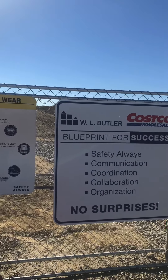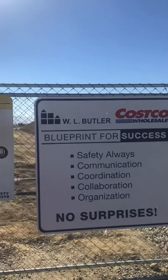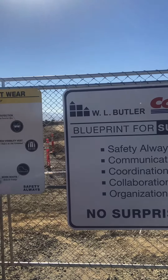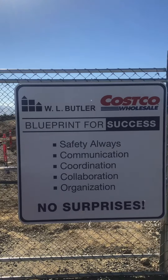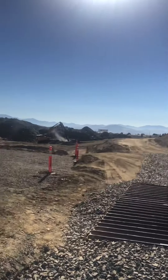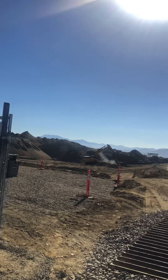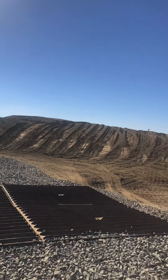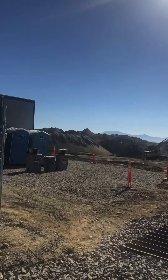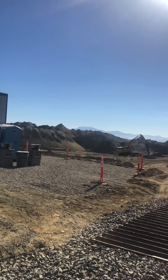The new Costco off of Clinton Keith in Marietta — no surprises. We want to know when it's opening. It's been a long wait here — kind of like when we were waiting for the Cheesecake Factory, right? Anyway, there you go.